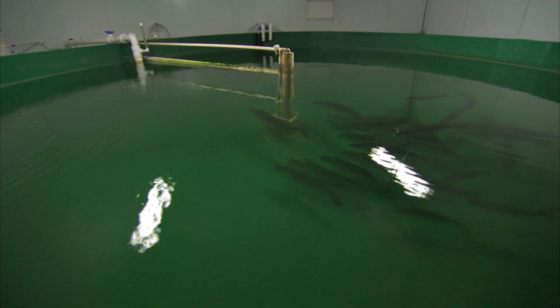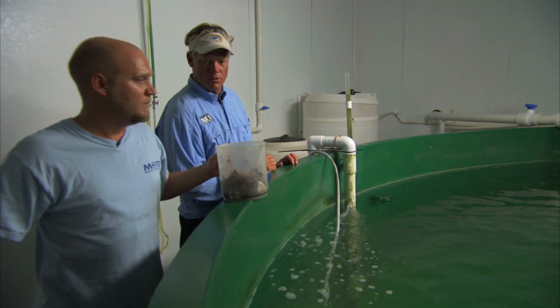I'm Carol Neidig, staff scientist. I work for Mote Marine Laboratory. We're trying to replicate social behavior that would be seen in the wild to encourage them to spawn.